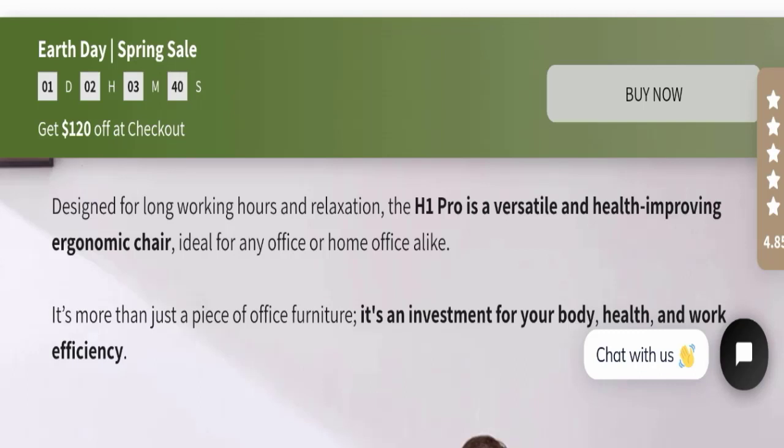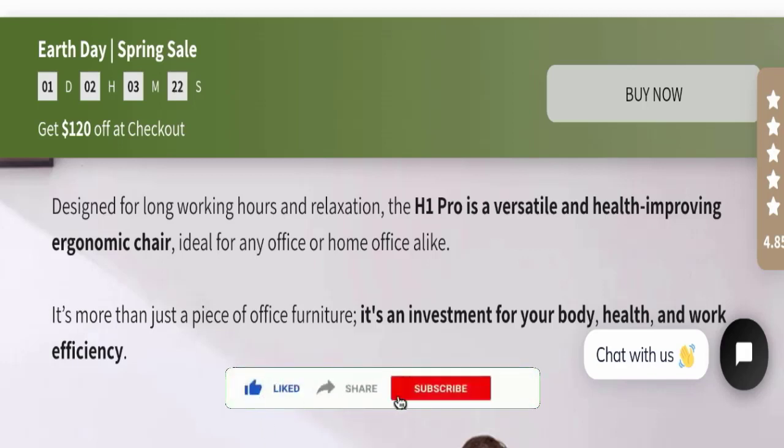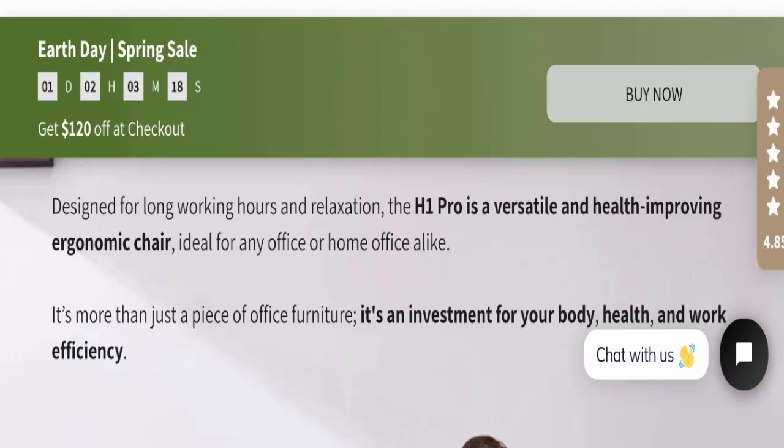In conclusion of the Hinomi chair review, the product seems good and may be helpful for you. If you are going to buy this product, please make the right decision while exploring. If this video was helpful, do not forget to like, share, and subscribe. Have a great day — thank you so much for watching.